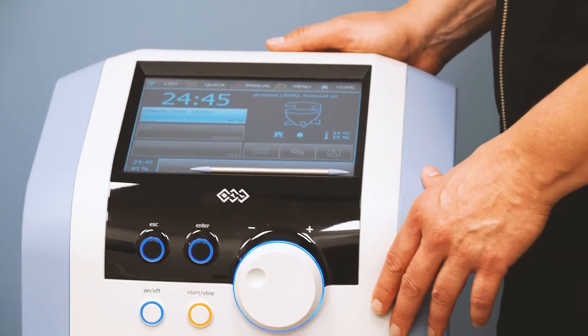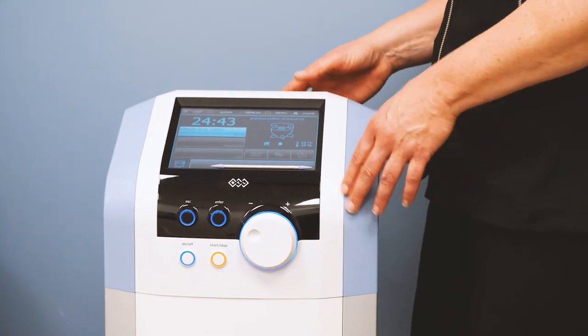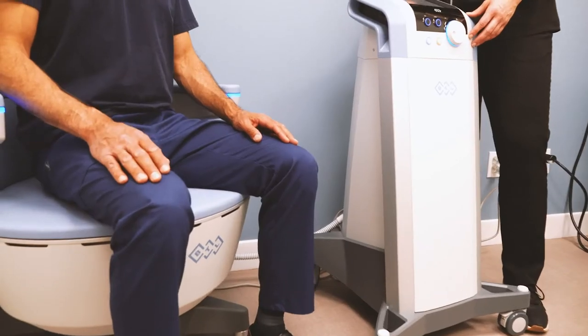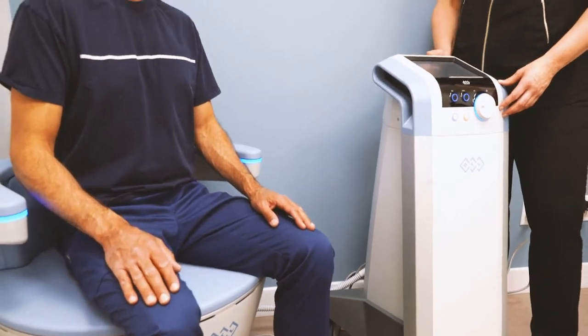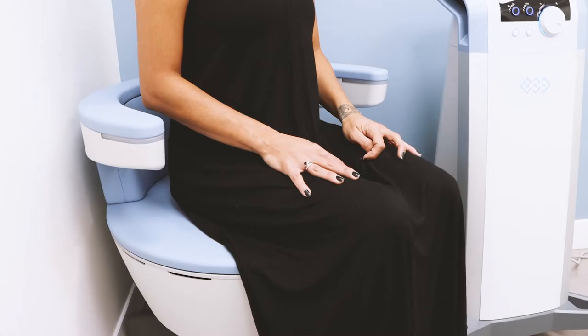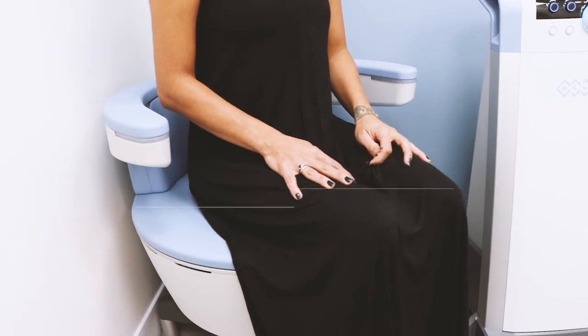Stress incontinence is caused by activity or exercise, causing leakage when you're jumping on the trampoline, coughing, or sneezing. Mixed incontinence is when both occur. Amcela can treat all three of these. However, more important than knowing what type of incontinence you have is knowing that there is a solution available to treat it.